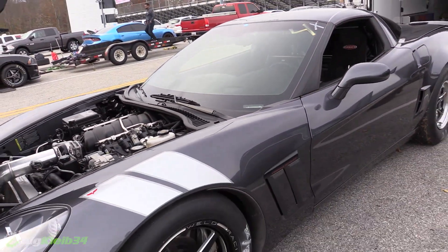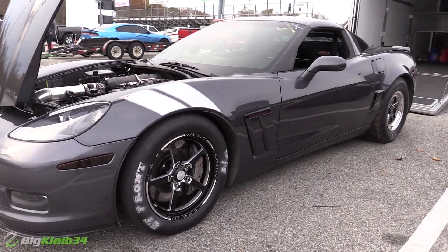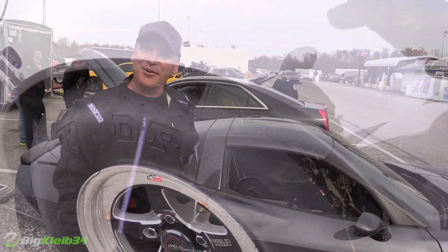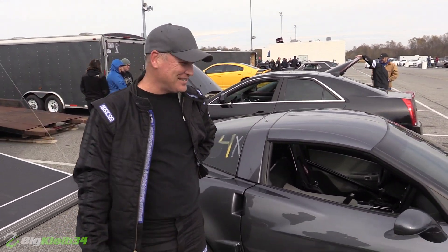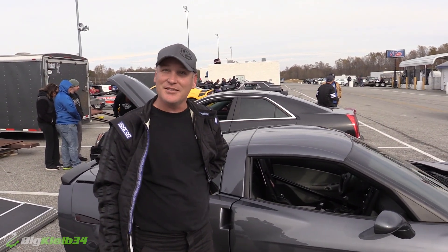It's an RPM Level 6 transmission along with the Level 4 diff. The body's stock and the dash is stock — that's about it. Maybe one axle, otherwise I don't even know — it's broken enough. Been ripping it for probably six years.